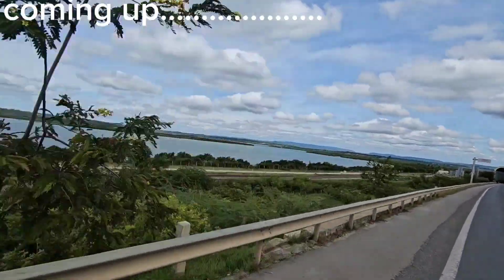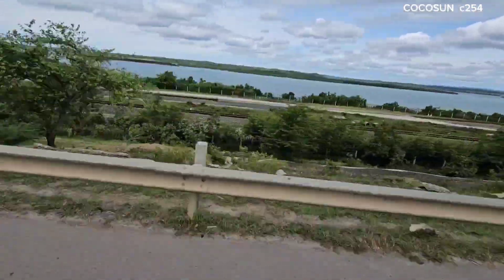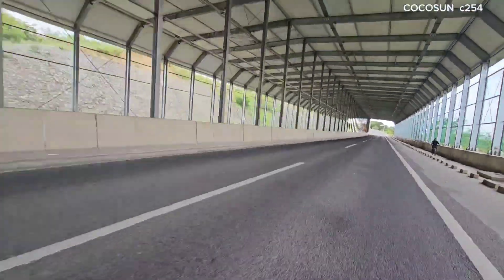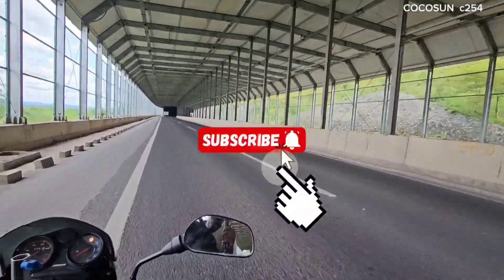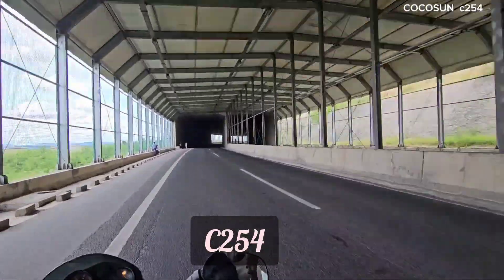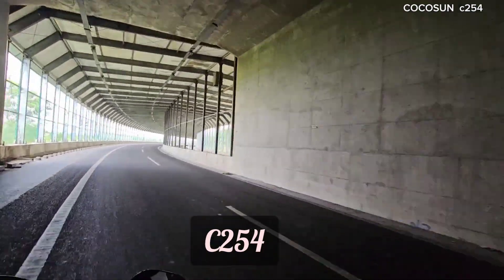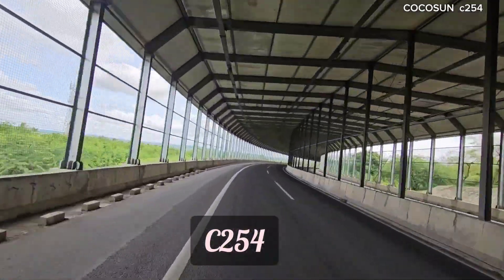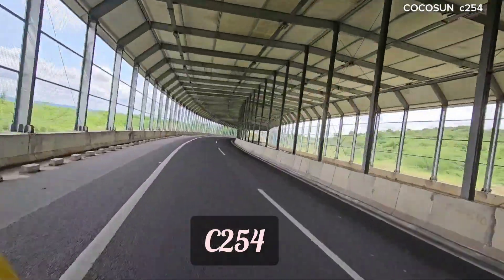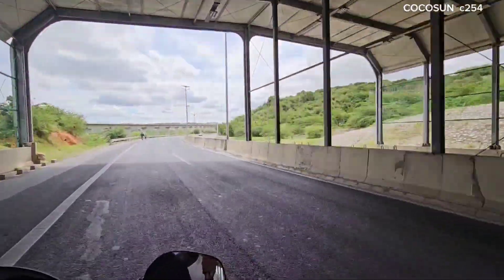Welcome to my YouTube channel Coco Sun. Today we are touring Mombasa and as you can see we are on a bypass superhighway heading to the newly built bridge Dongokundu. Join us as we cruise this road — I'm going to give you the details of the bridge being built in Mombasa. This is the southern bypass, the first part of the Dongokundu road.